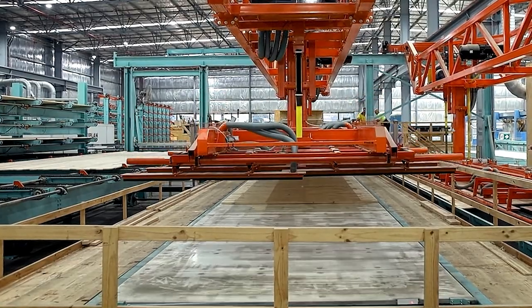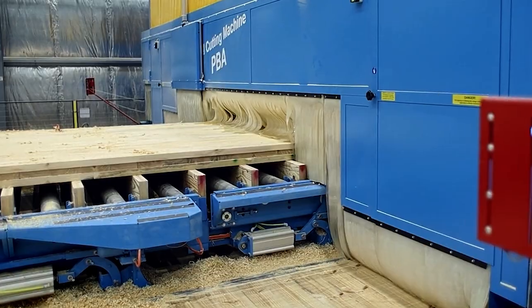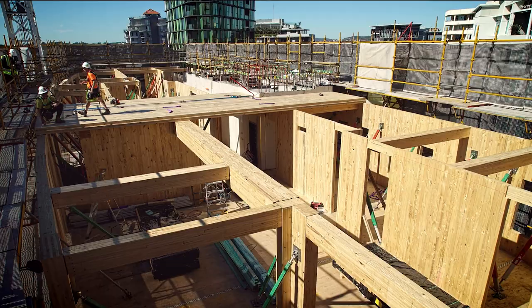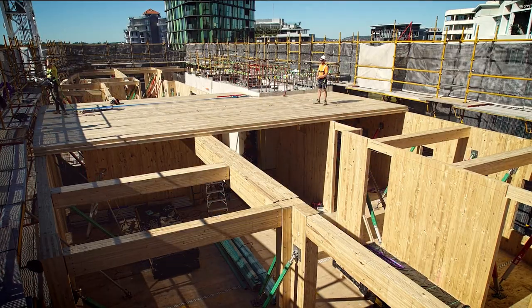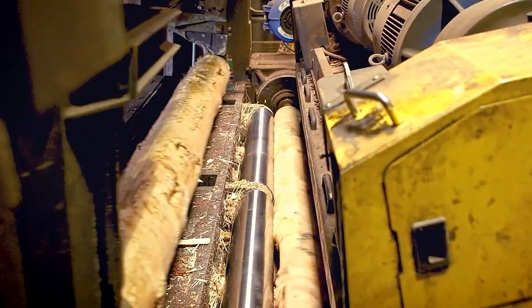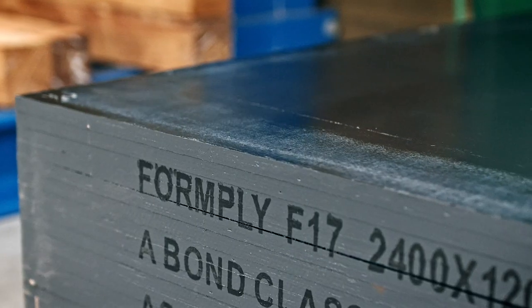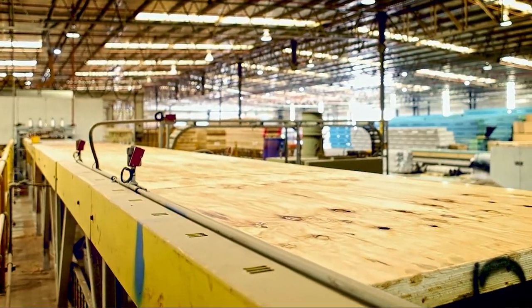Cross laminated timber is manufactured in large panels that can be cut to order to provide a strong and lightweight structure that can be installed significantly faster than building with traditional materials. At other mills, logs are lathed and then the veneers glued back together to make products such as plywood or laminated veneered timber.